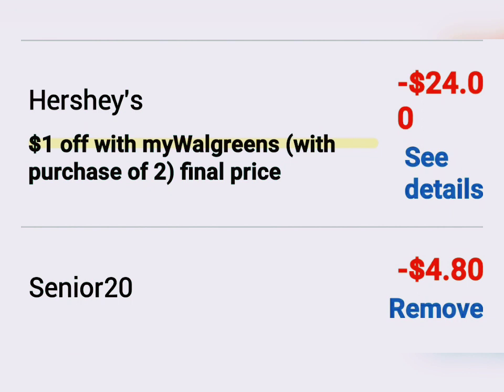Here you can see SENIOR20 removed $4.80 and the Hershey's coupon removed $24. So thanks everybody, hope this helps. Give this video a thumbs up.